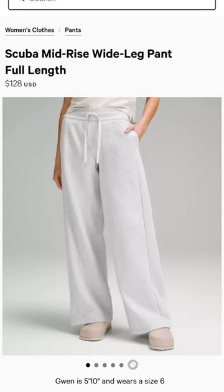Number six — this item has not come out in too many colors, but it's so cozy: the Scuba Wide Leg Pant.